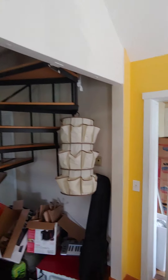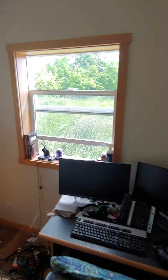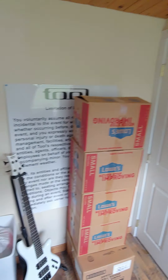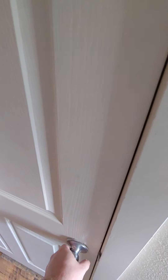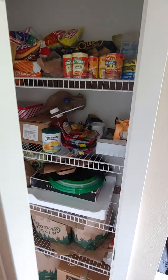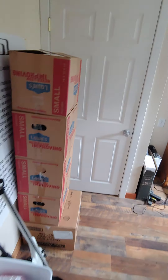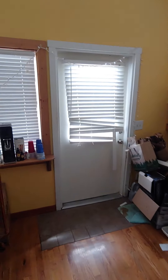Behind this sliding door we have a full-sized office room with plenty of storage space. There's a pantry in here with plenty of shelves for all of your dry goods. That's the office, which leads out to the back, and then we go up the spiral staircase here.